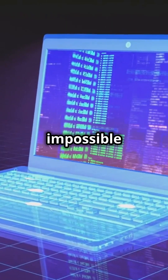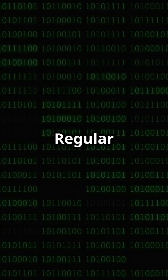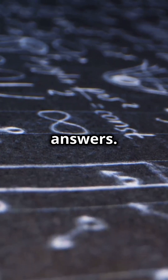What if your computer could solve impossible problems by thinking like nature? That's what thermodynamic computing is all about. Regular computers use strict yes-no logic, but thermodynamic computers use the laws of physics to find answers.